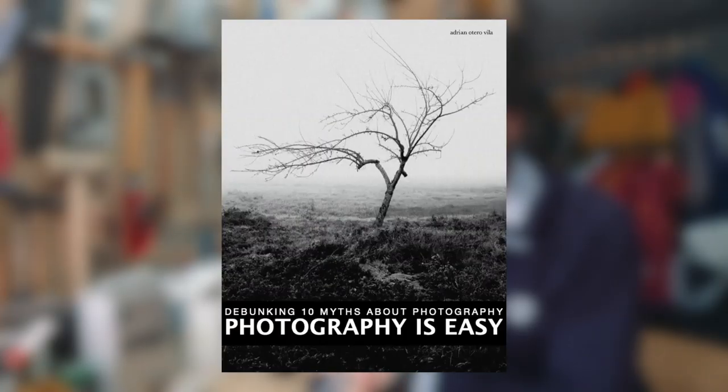Hello everyone, this is the first video of a series that I'm calling Photography is Easy, where I'll try to debunk 10 common myths about photography. This series is based on my latest ebook of the same name that you can download for free from my website — I'm going to leave the link down below in the description.